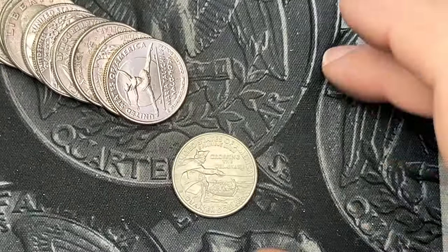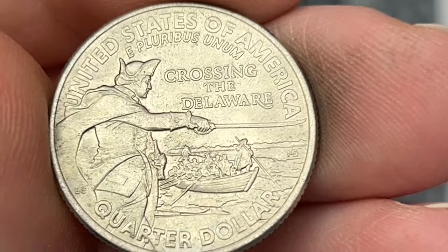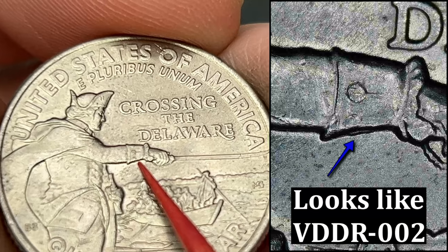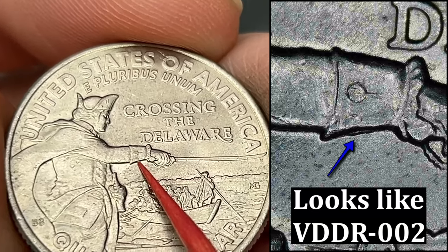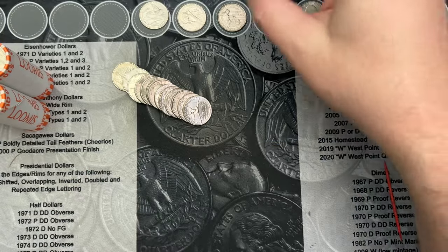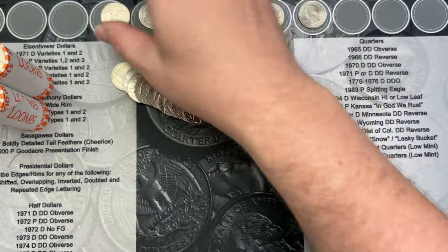Roll 47. I've come across a 2021 Washington Crossing in Delaware. This one has a little bit of a doubled die under the arm there — very cool. That is another find to add to the rest of the finds.